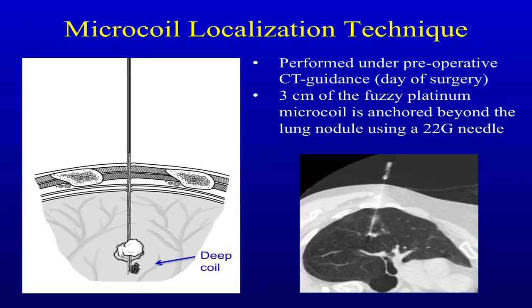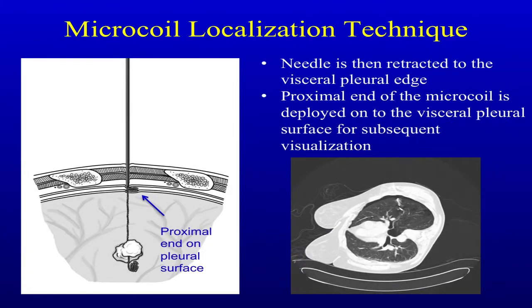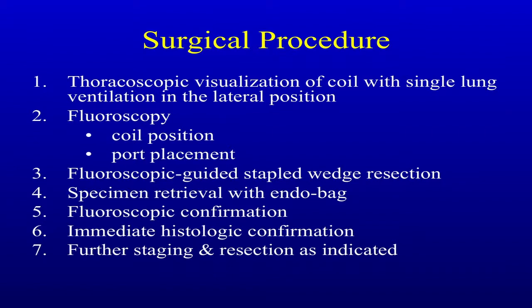On the day of the operation, the patient comes to the CT scanner. Local anesthetic is put in, a needle is placed deep to the lesion, we deploy three centimeters of the coil deep to the lesion, then the proximal end is brought up to the visceral pleura most of the time. You can then sit down with the radiologist, while the patient is being transferred to the OR, go over a 3D reconfiguration, see where the blood vessels are, and plan your best approach. In the OR: double lumen tube, drop the lung right away, fluoroscopy to find where the coil is, port placement, fluoroscopic guided stapled wedge resection, specimen retrieved in an endobag, fluoroscope the specimen, immediate frozen section, then further staging and resection as indicated.